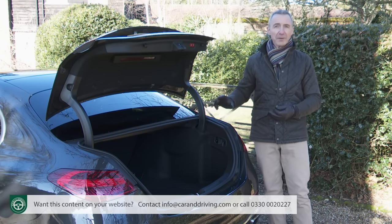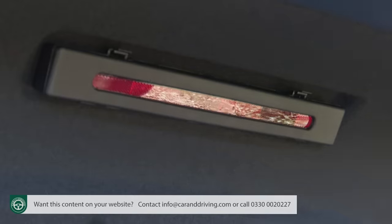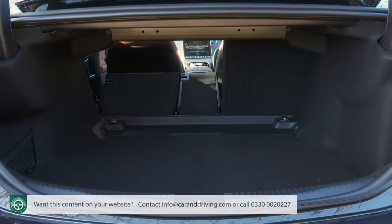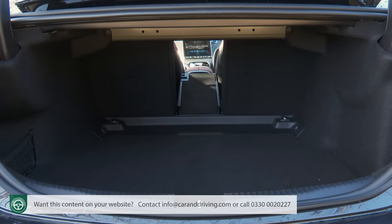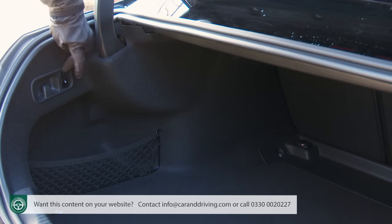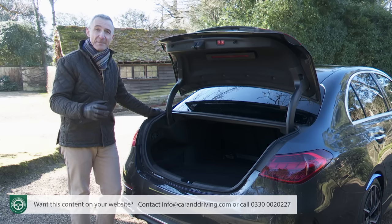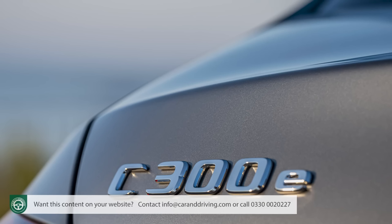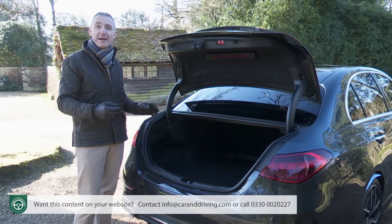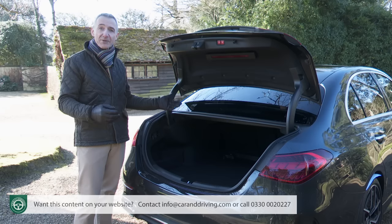Across the range you get bag hooks on either side, a warning triangle in the inner boot lid, and a handy netted area on the left. There's also a 40/20/40 seat-back split so long items can be slid between two rear-seated passengers. In the estate, activating the traction catches frees up 1,510 litres of capacity, or 1,380 litres in the C300E variant. In a nice touch, if your C-Class has powered front seats, these will automatically move out of the way when you fold the second row, returning to their original position when you put the rear bench up again.